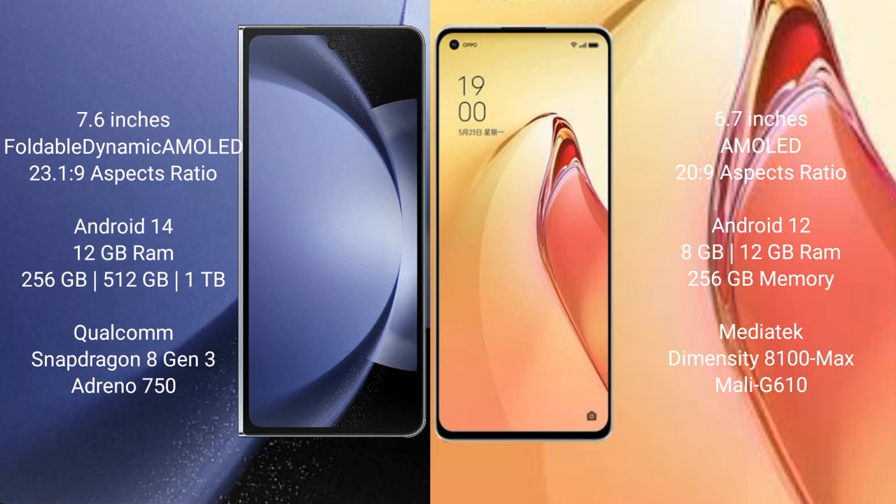The Samsung Galaxy Z Fold 6 comes with a 7.6-inch foldable dynamic AMOLED display at a 23:1.9 aspect ratio. The Oppo Reno 8 Pro Plus comes with a 6.7-inch AMOLED display at a 23:9 aspect ratio.